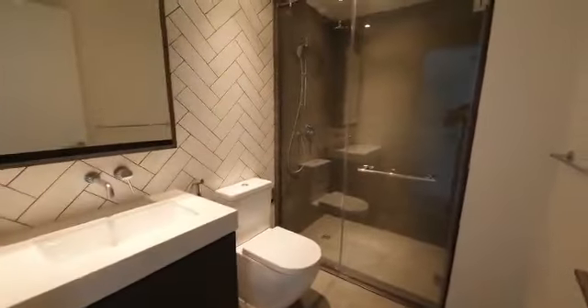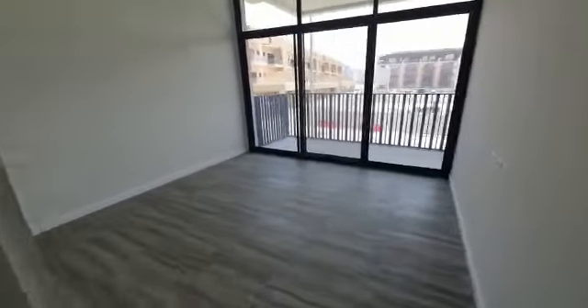The next bedroom is also en-suite. It's got a standing shower and a single sink. It's quite a good space with a good storage area. There is a balcony here as well.